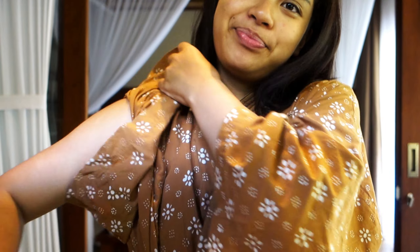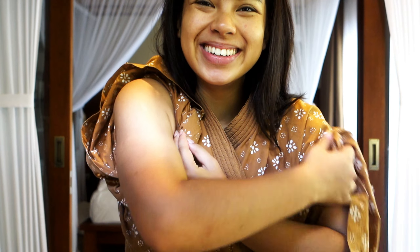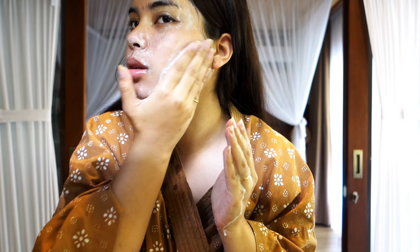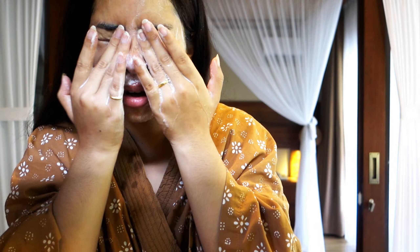Hi and welcome to a get ready with me. Let's get ready in Bali — living my Bali fantasy.